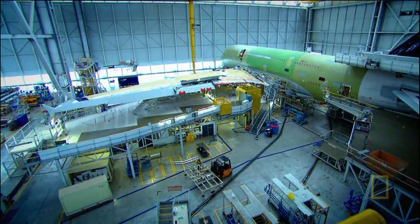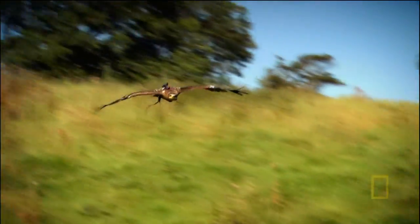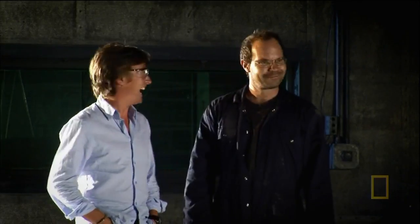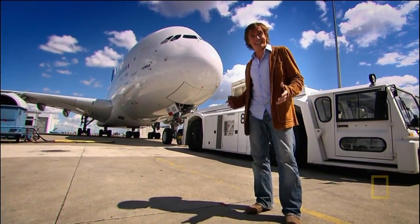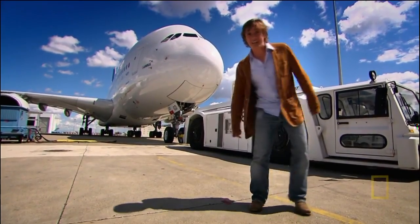These engineering connections range from a 19th-century rocket to an ancient Mongol bow, and from the soaring genius of an eagle to the humble bicycle. What's all that got to do with the high-flying technology of the Airbus A380? We're about to find out.